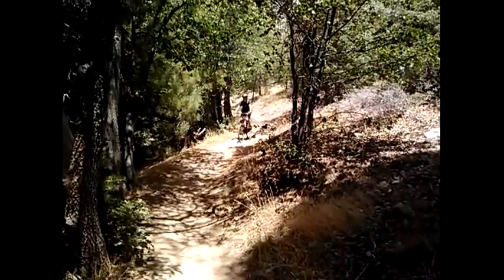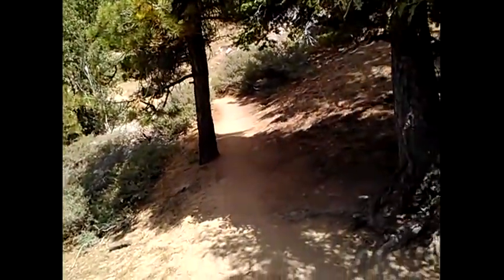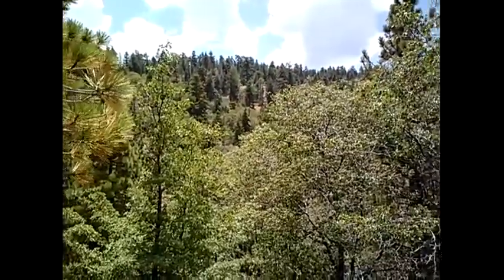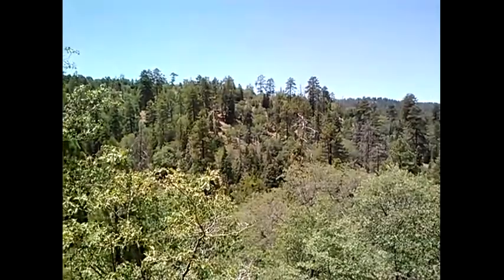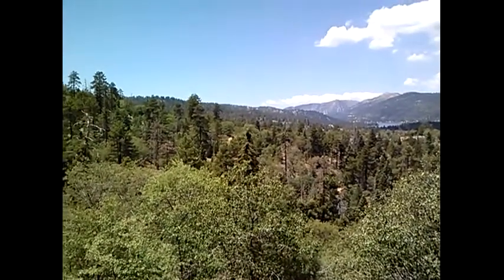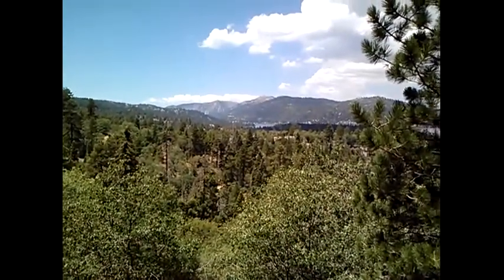Beware of mountain bikers coming down. There's the trail as it leads up to this point. It's kind of on a horseshoe and goes on over there. I'm standing on this rock, and it has the most spectacular view.